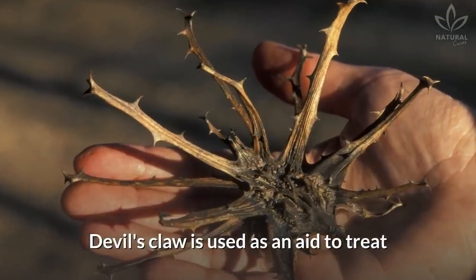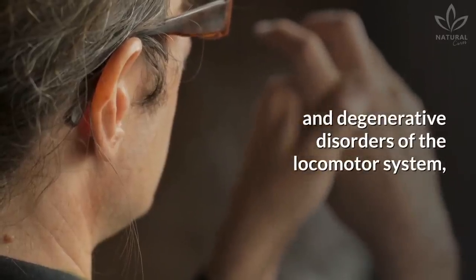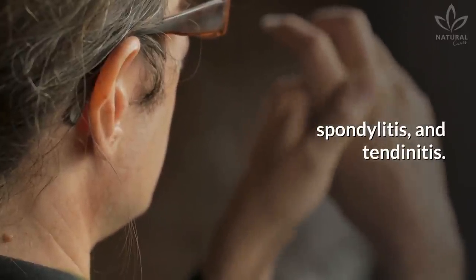Devil's Claw is used as an aid to treat rheumatoid arthritis, joint inflammation, and degenerative disorders of the locomotor system, such as arthrosis, bursitis, fibromyalgia, spondylitis, and tendinitis.